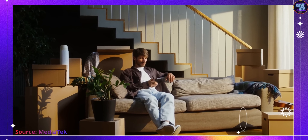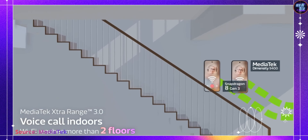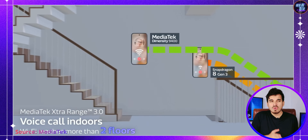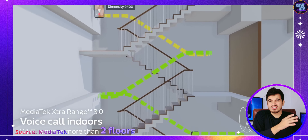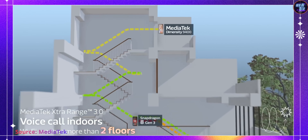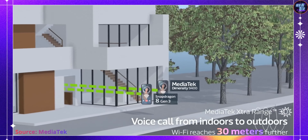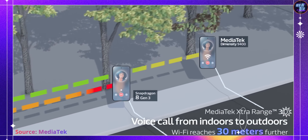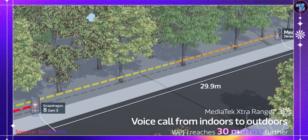It also enables direct Bluetooth connections between smartphones up to 1.5 km apart, which is a big deal. The 4nm Wi-Fi 7 Bluetooth chip operates with 50% greater power efficiency, while MediaTek ExtraDance 3.0 extends Wi-Fi coverage by up to 30 meters compared to its predecessor.